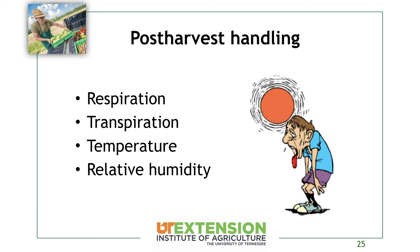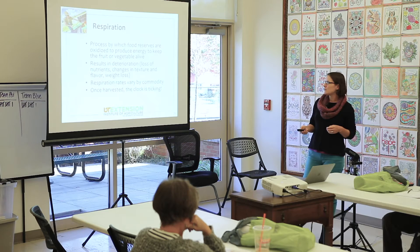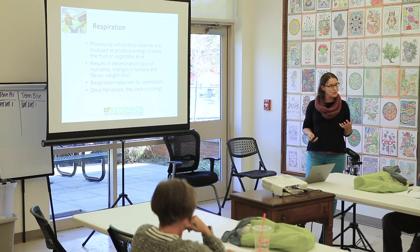Now we're going to talk about the different tenets of post-harvest handling: respiration, transpiration, temperature, and relative humidity. Respiration is the process by which food reserves in the crop are oxidized to produce energy and keep that fruit or vegetable alive. As soon as we harvest that crop, we've taken it away from its life source — it no longer has roots, no longer gets water or food from the plant. Quality can only be maintained from the point of harvest and will go downhill, because essentially it's dying once we remove it from the plant. Once you harvest, the clock is ticking.